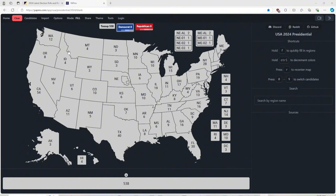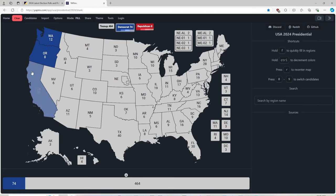Washington State with 12 electoral votes is blue for Kamala Harris. Oregon with 8 electoral votes is blue for Kamala Harris. California with 54 electoral votes is blue for Kamala Harris.